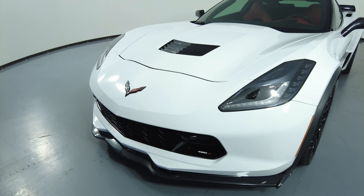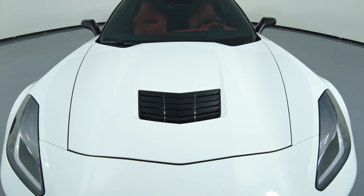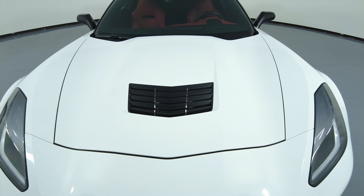Perfect. Let's have a look at the hood of the car. Excellent. I'm not seeing any scratches or paint chips at all.